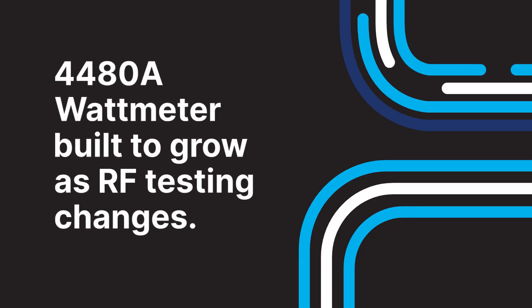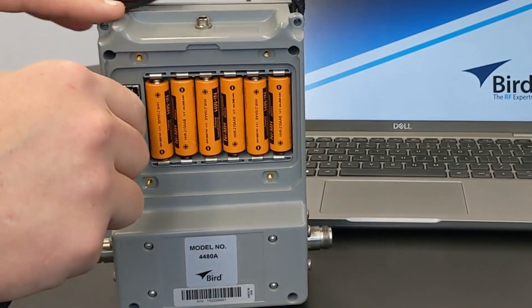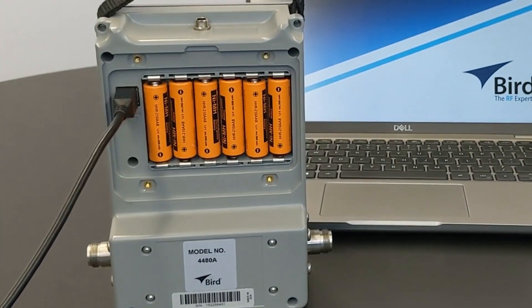And while your current needs may not require its full capabilities, the 4480A is built to grow with you. Designed for easy software updates in the field, the 4480A will evolve as new features and capabilities are added, keeping your investment future-proof.